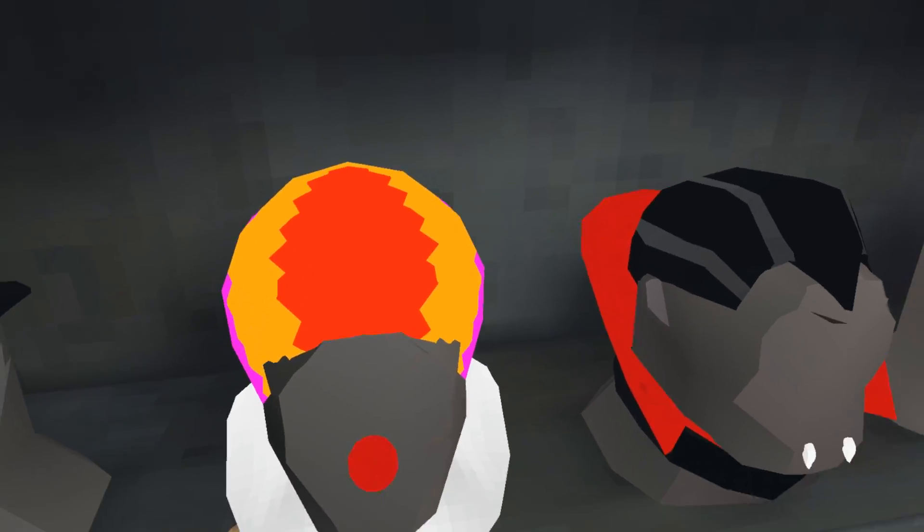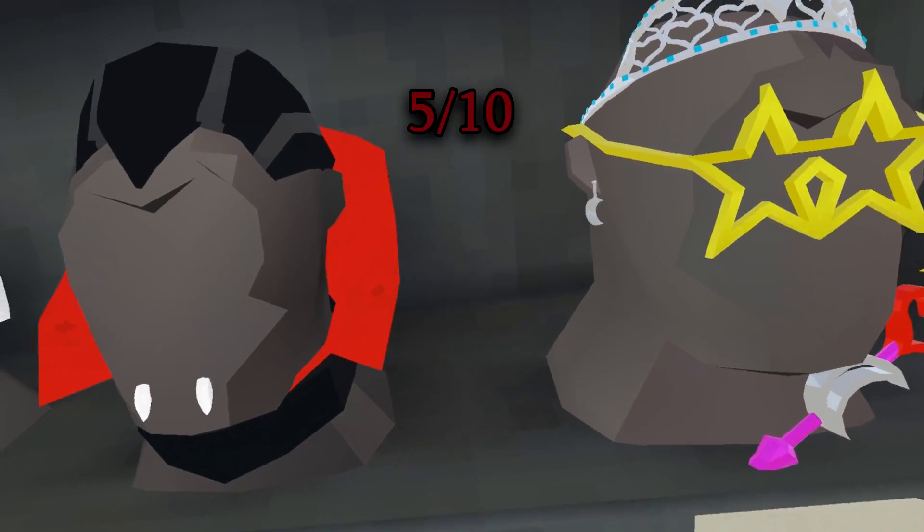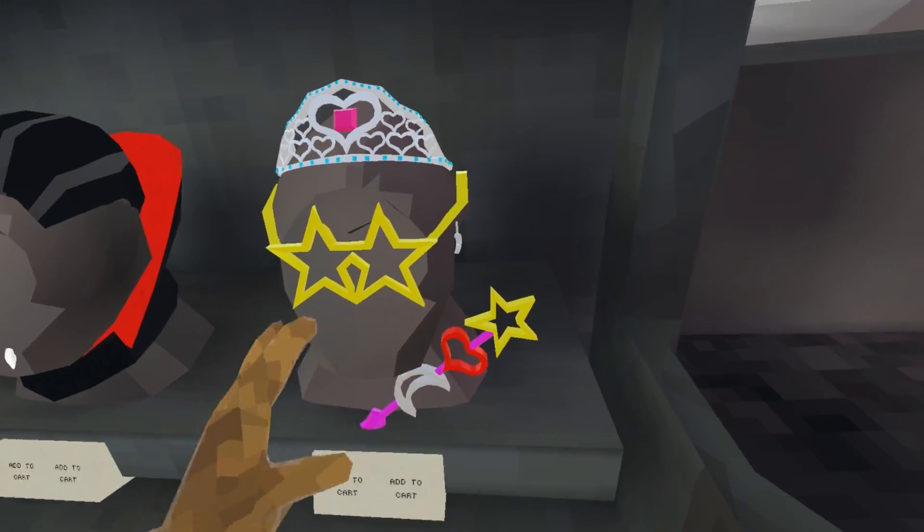Then we got the Clown; this comes with clown hair, a clown nose, and whatever that other piece is. Then we got the Vampire; this comes with fangs, a cloak, and a receding hairline — this gets a 5 out of 10. I only like the cloak and I wish I got it.